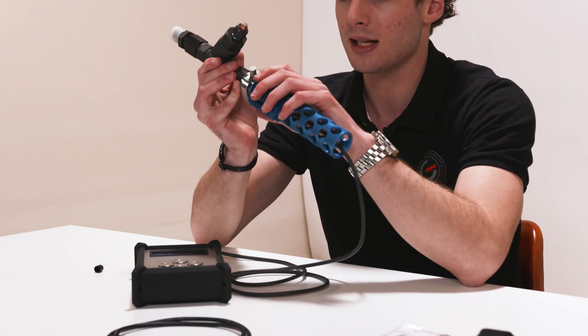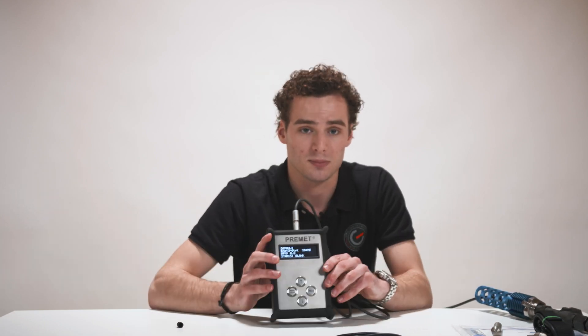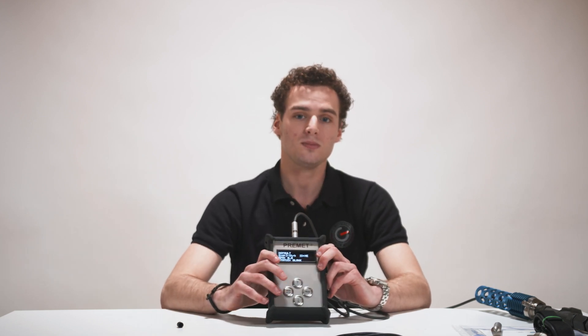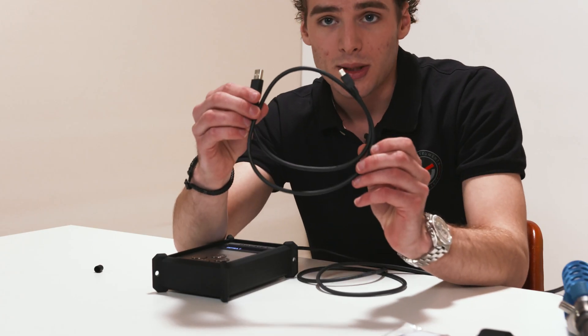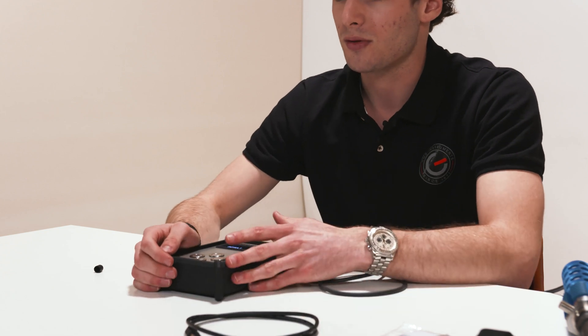Do you want to repeat a cylinder measurement? Choose the correct cylinder with the up and down buttons, connect the pressure sensor, and hold the measurement button for three seconds again — a new measurement will be made. Transfer your data using the USB connection cable. Open the Primit software and your data is on the computer.